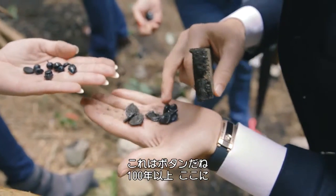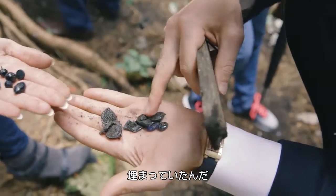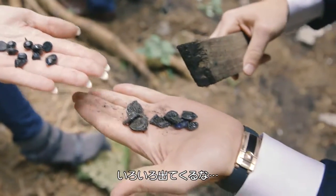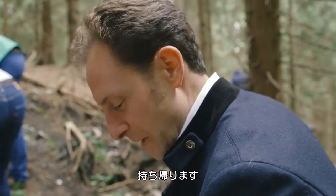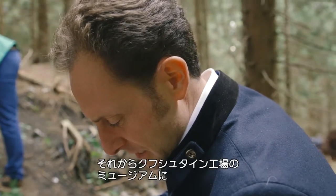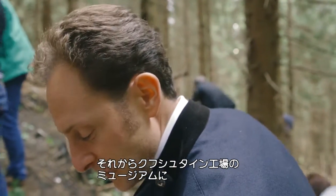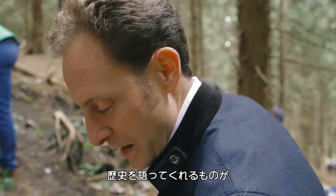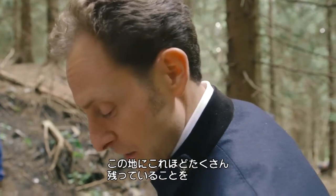What we're finding here are buttons which have been in the dirt for probably over 100 years. This one even has a number 8 on it — beautiful, decorated, fine, and polished. We will definitely analyze the glass to see what kind of mixture and composition it is, and then we will exhibit it and show it to visitors at our Kufstein factory, where we have a little museum, to show how much is still remaining in the soil that speaks to the history of the Riedel glassmakers.